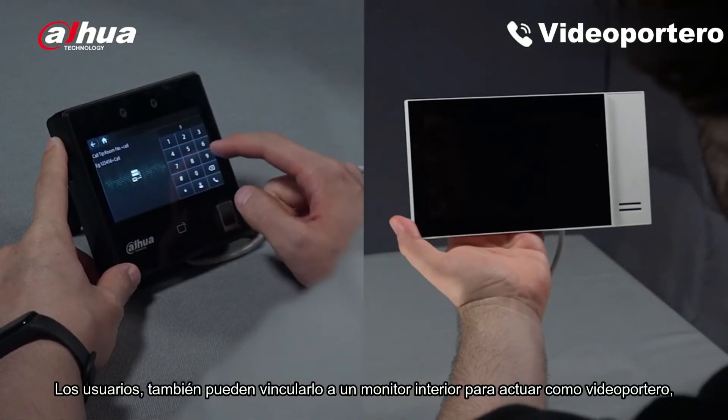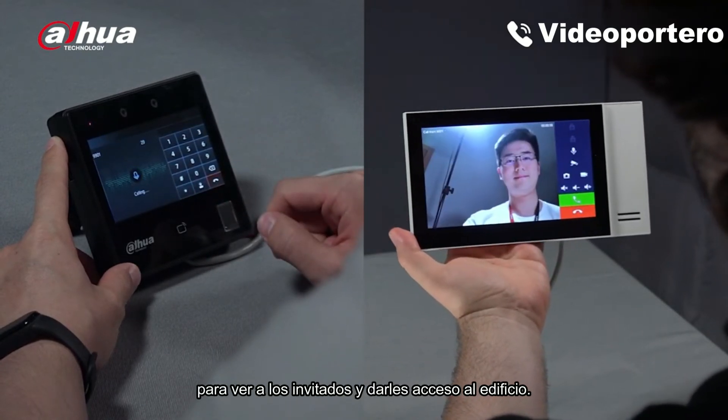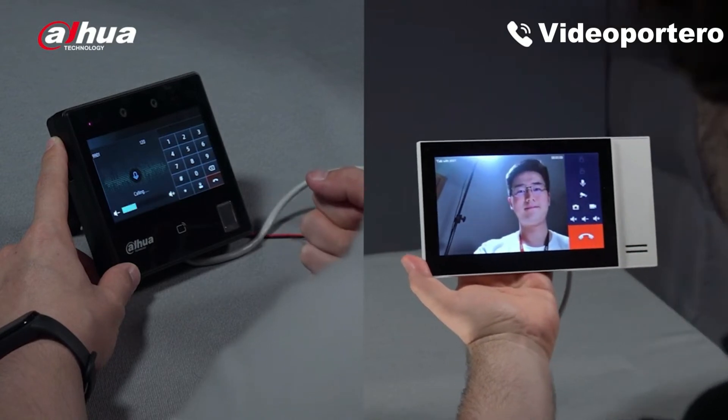Users can also link up to an indoor monitor to act as a video intercom, allowing you to view guests and give them access to the building.